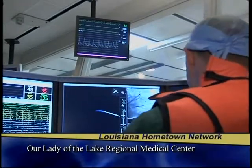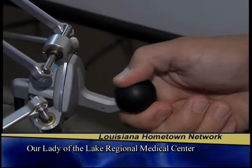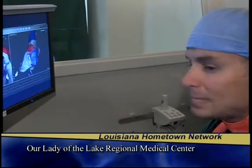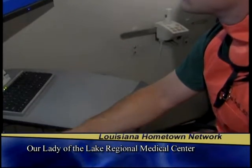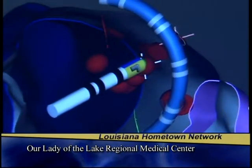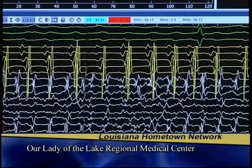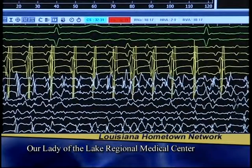Ablation procedures are not for every patient with atrial fibrillation, and patients who undergo ablation may still need to take some medication after surgery. In every case, the goal is to return the patient to normal heart rhythm as quickly as possible — with normal rhythm showing as a steady, regular pattern on the monitor.